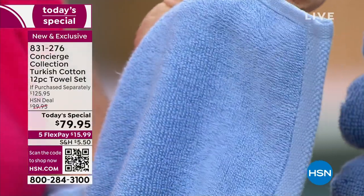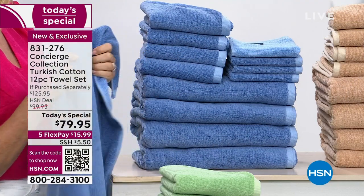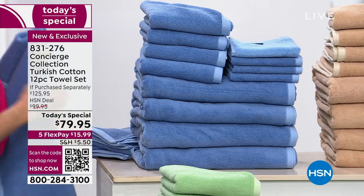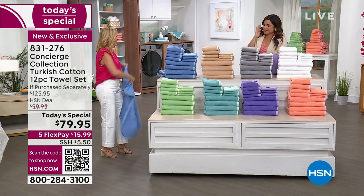High end — you'll know the quality as soon as you get these home and touch them. And do us a favor: wash them and dry them with no dryer sheets, then feel it. It's going to be like that commercial where all the towels are coming down on a little teddy bear. It feels like that. So blue and beige.